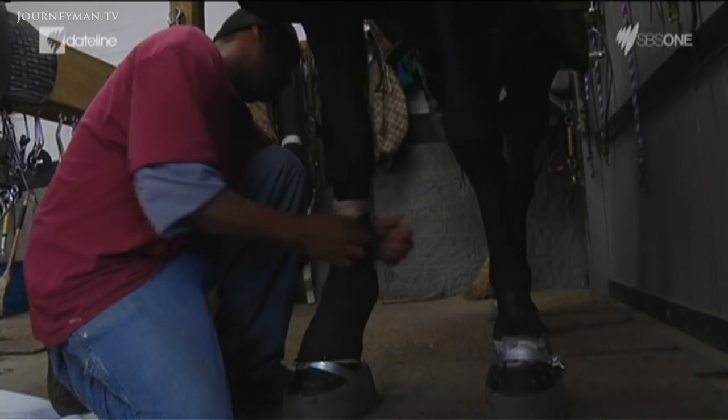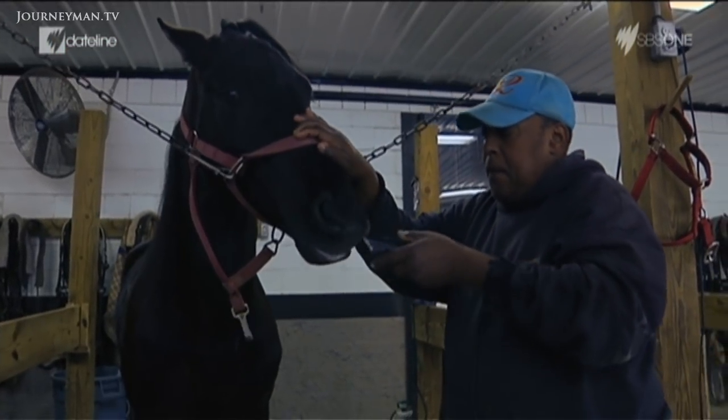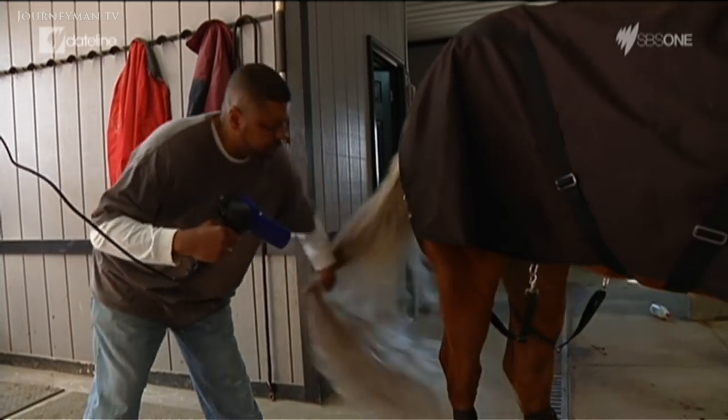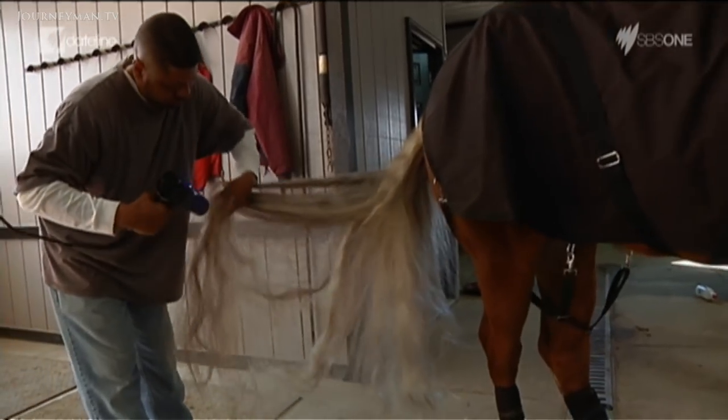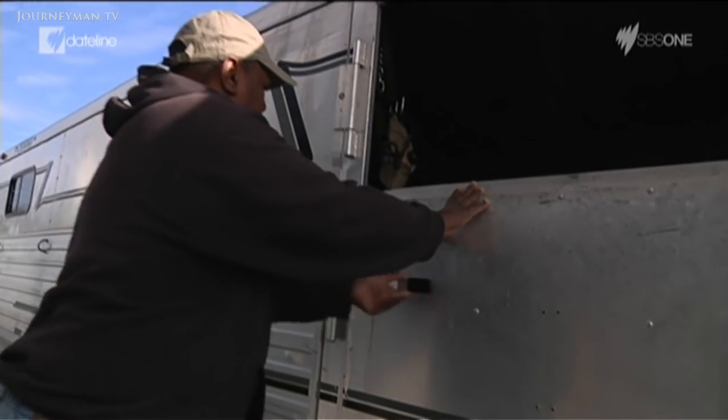After a couple of laps of the exercise barn, legs are wrapped, whiskers are trimmed, and tails are blow-dried. Then it's time to load the trailer and head to the show.